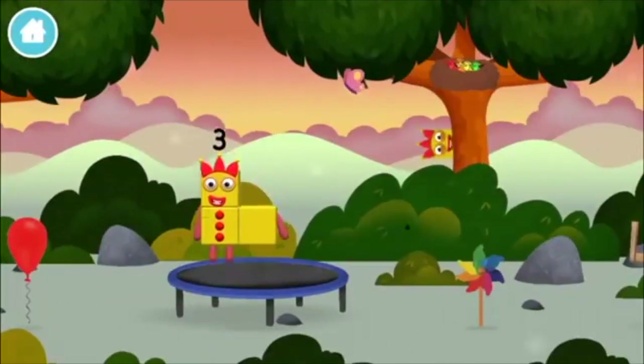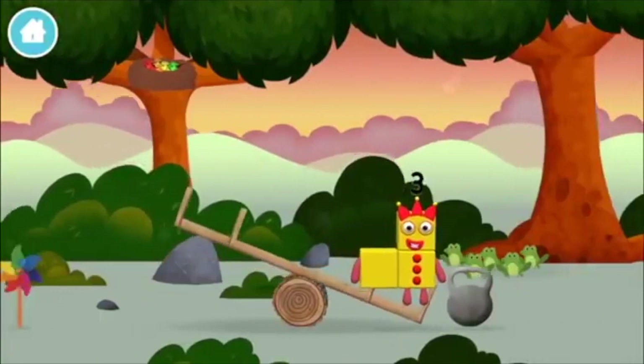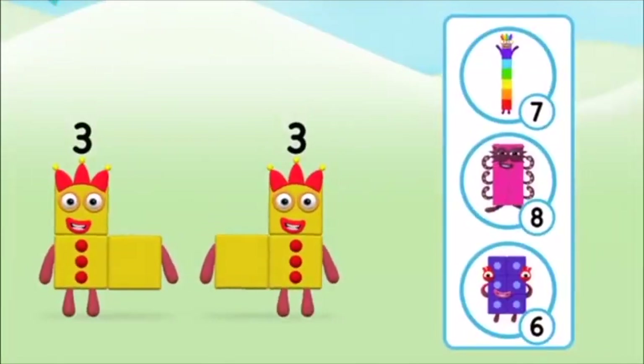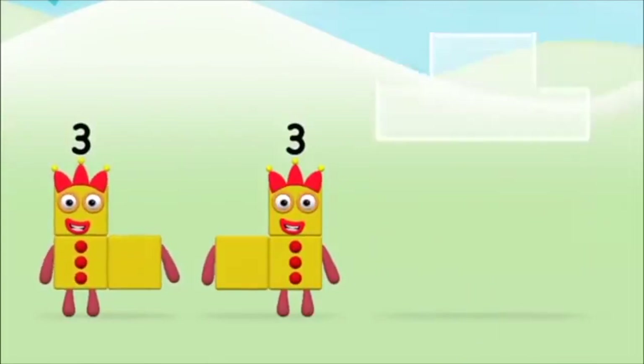You found a number block! You found a number block! Which number block do you think adding 3 and 3 will equal? Well done! You were right! Now can you add the number blocks together?